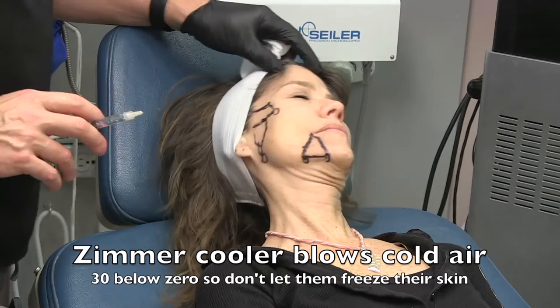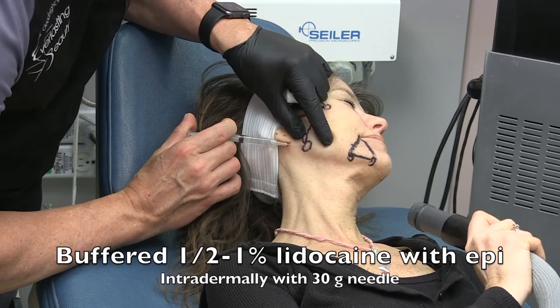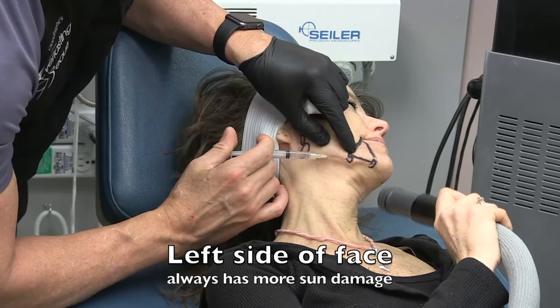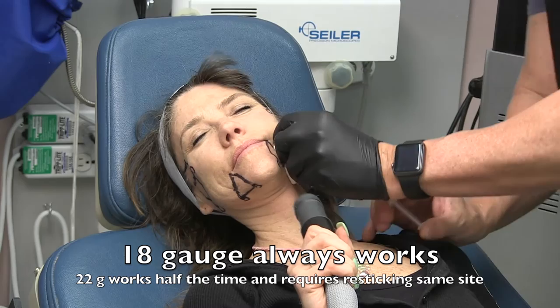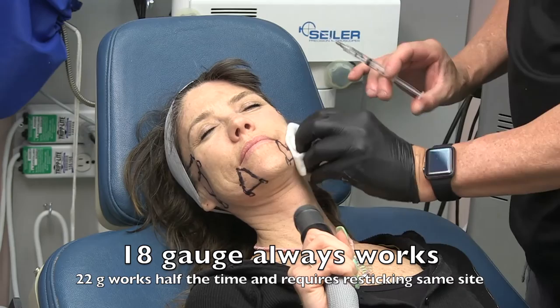Then I inject intradermally — a small bleb of 1% lidocaine with epinephrine, buffered with bicarb to take away the sting — using the finest needle wherever I plan on inserting the blunt cannula. Then I allow time for the skin to turn white. I make an opening large enough to readily allow the blunt cannula to enter from all angles without bending the cannula or having to repeatedly insert the needle, as that's more traumatic.